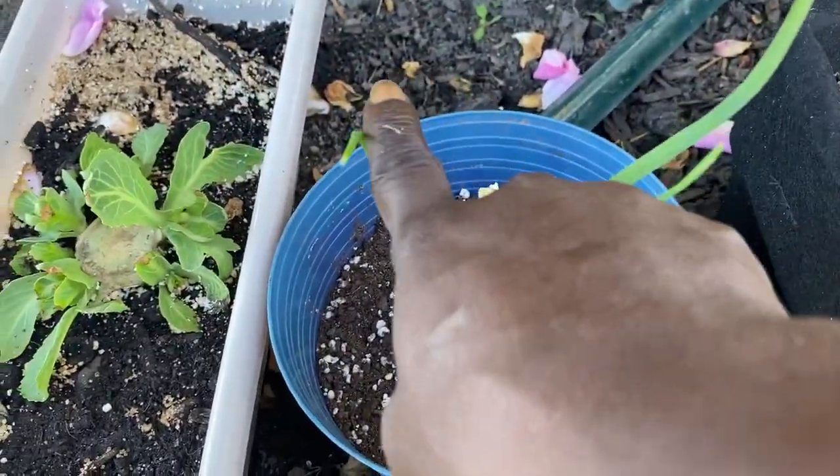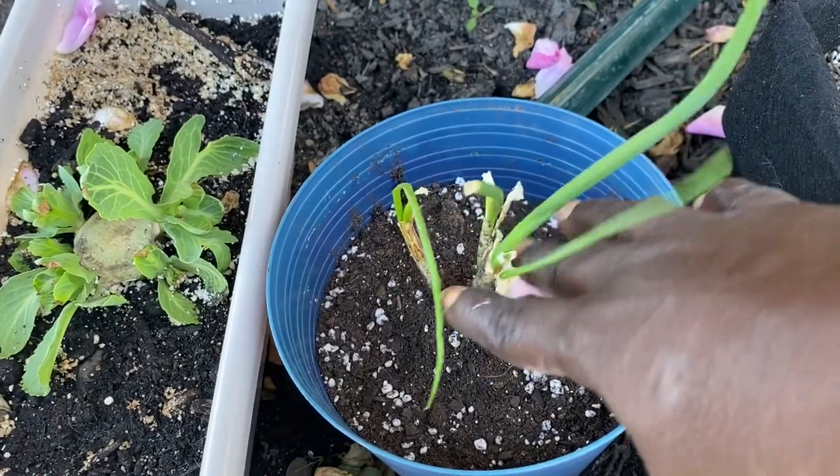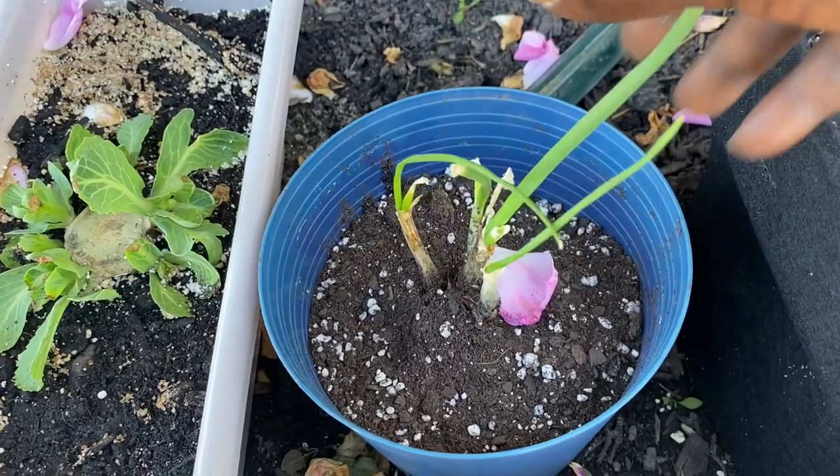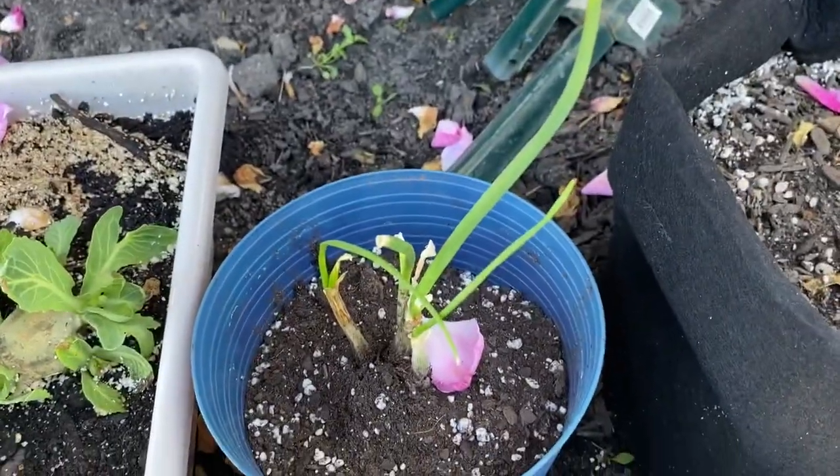My onions are starting to blossom again. I had to repot them because they were in a smaller pot and the roots were showing, so I repotted them and we'll see what she does. These are the scallions.